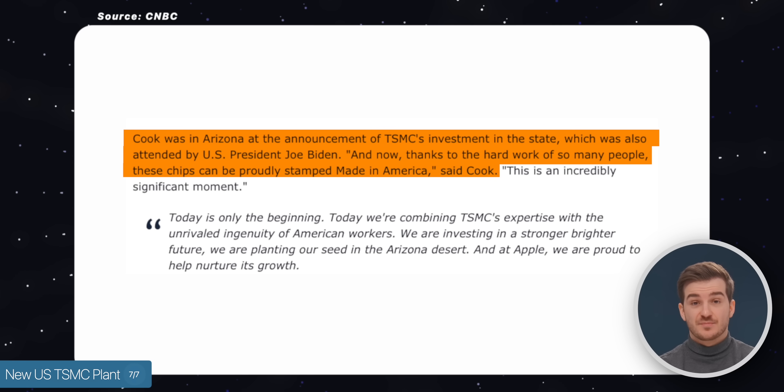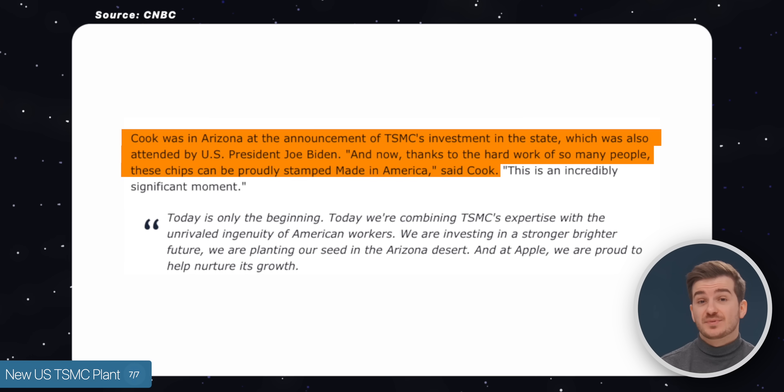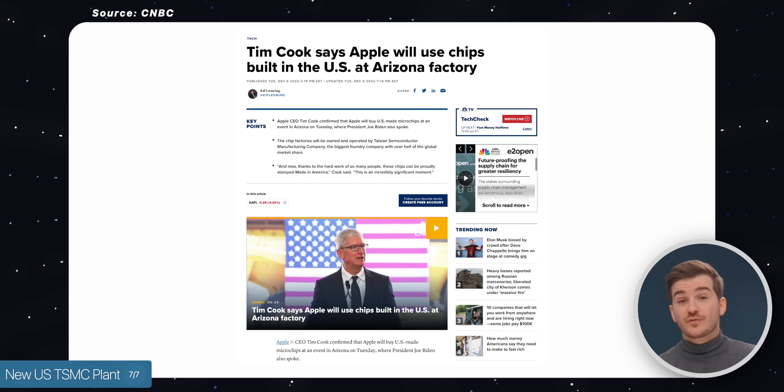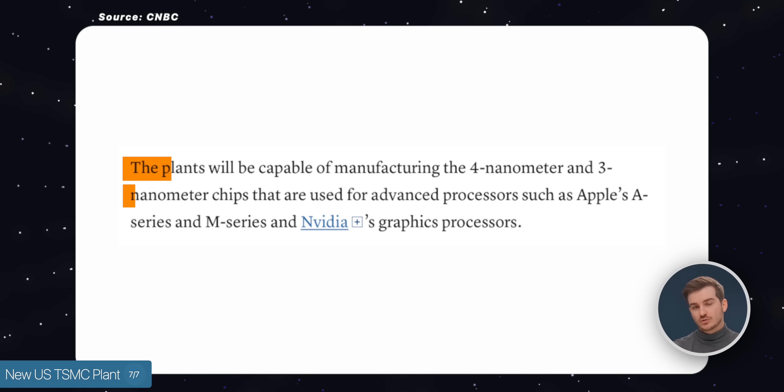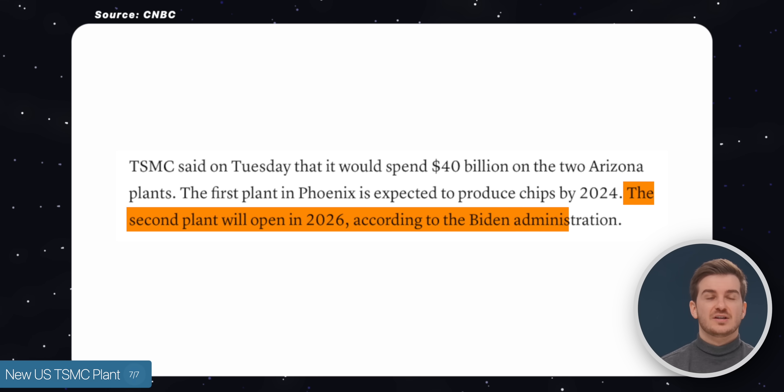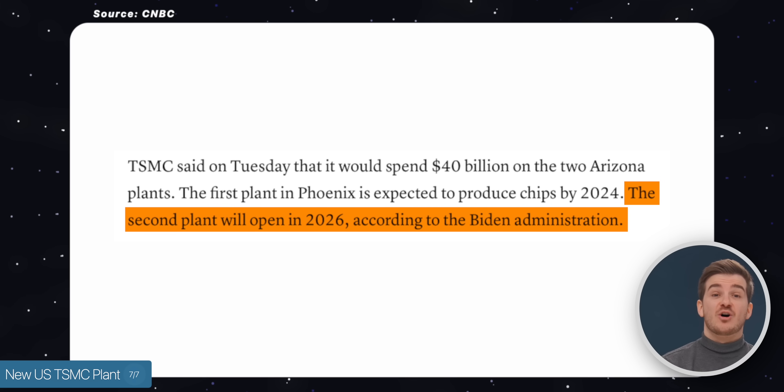But we do actually have a fresh update on this. Tim Cook and President Biden came to Arizona recently and announced plans to start manufacturing American-made chips. Tim Cook confirmed that he will be building chips for future iPhones and MacBooks there, with actual plans for even a three-nanometer manufacturing process, although this would only be from 2026 onwards.